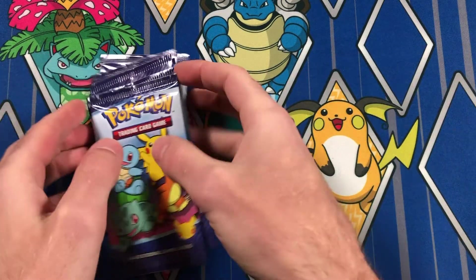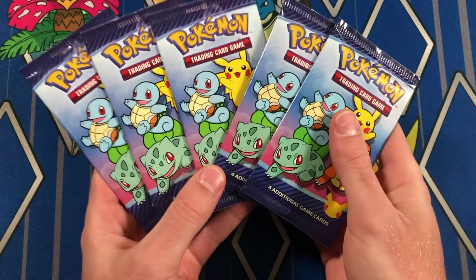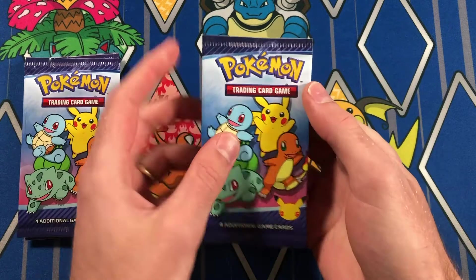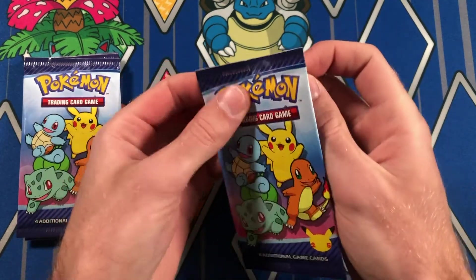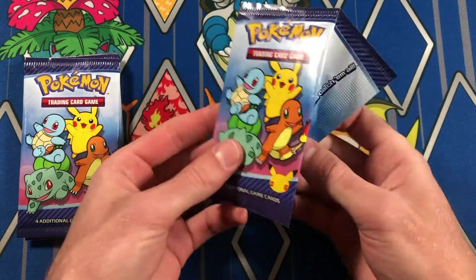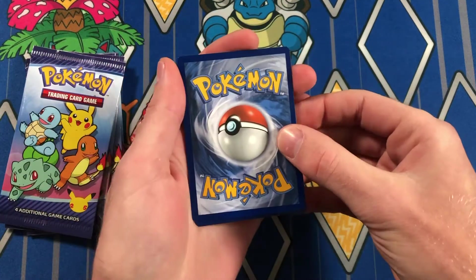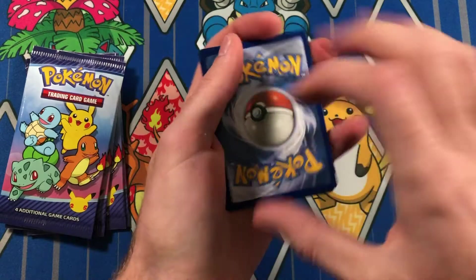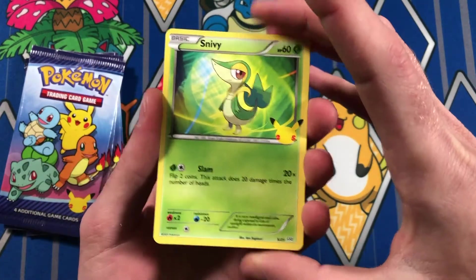Alrighty. Here we go. We have our packs. I took them out of the other packaging already, just to make this opening a little smoother. These come with a lot of different things — stickers, a frame, a deck box, stuff like that, which is pretty cool. But today we are just focusing on the cards and trying to hit the first one to the back, because the first one is usually the holo. Here we go.